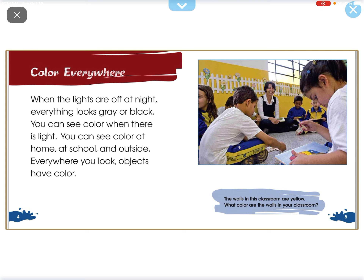When the lights are off at night, everything looks gray or black. You can see color when there is light. You can see color at home, at school, and outside. Everywhere you look, objects have color.